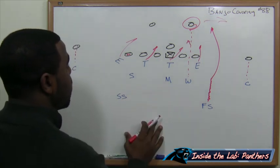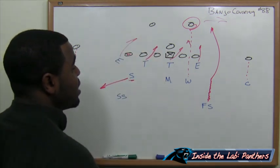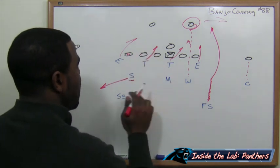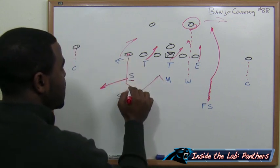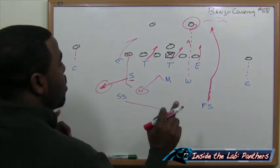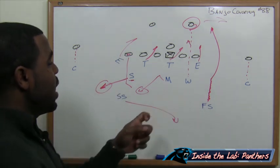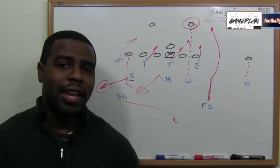Now for banjo coverage: the Sam backer gets outside to his coverage. On play action, if the run action goes that way, he has Tony Gonzalez manned up one-on-one. On a straight drop back, he gets back into zone and the middle linebacker overreads the run then drops back into banjo coverage. If Tony Gonzalez comes inside, you have two guys playing him inside-out with the strong safety dropping in the middle of the field. Pre-snap cover two, but it's actually cover one. The Panthers can get pressure on Matt Ryan with five, possibly six guys, and banjo cover 88 — that's how they can have success situationally versus the Falcons.